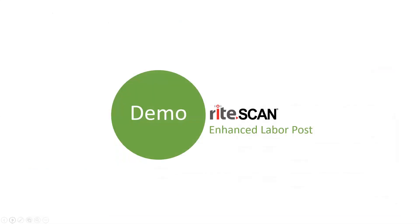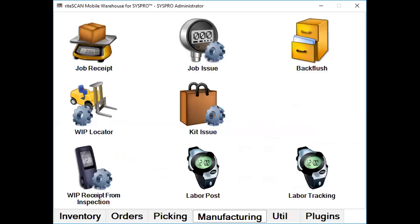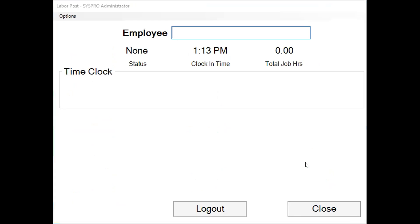Let's actually jump in and take a look at the Labor Track module in action along with the reporting. So in the manufacturing area of RightScan, you're going to see a labor tracking module. This is a module that you could leave open on a specific terminal, or operators could just go into their RightScan and do this on a day-to-day basis.